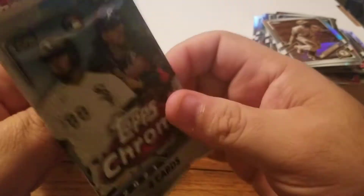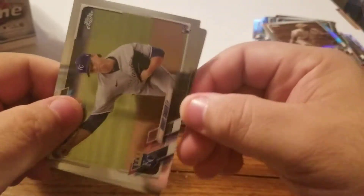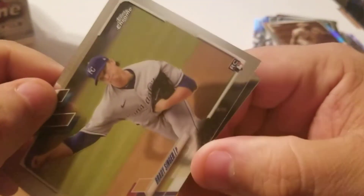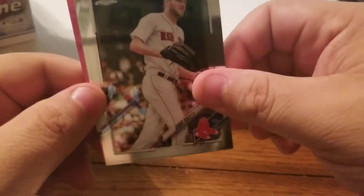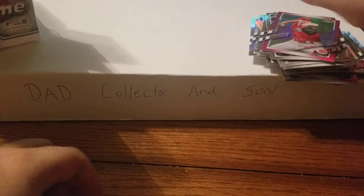Last pack of Topps Chrome. Brady Singer, we got another pink here - Chris Sale. Bogaerts and a Sonny Gray pink - three pinks in that box! Alright, nothing too crazy in the Chrome but it was fun.